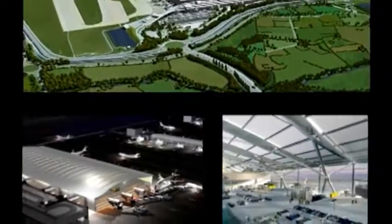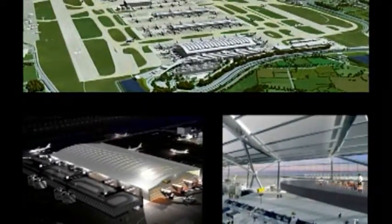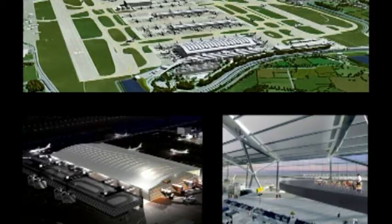Terminal 5 is needed because Heathrow Airport is full, basically. Heathrow Airport caters for about 65 million passengers per year currently, and it was actually designed to cater for about 45 million passengers. So it's bursting at the seams, and Terminal 5 will allow us to increase the capacity of Heathrow to about 90 million passengers a year.